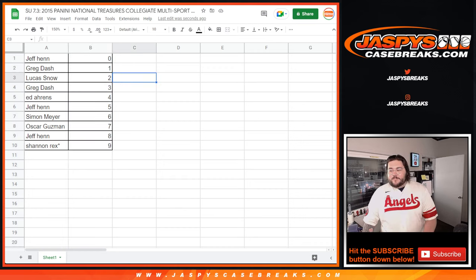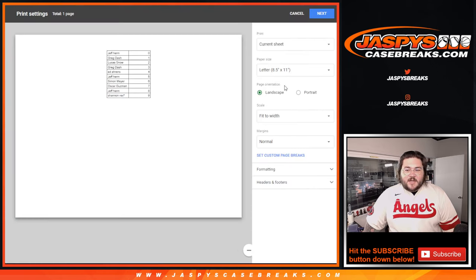Let's get to it. We are back. No trade chatter, like I thought. So let's just get to it — let's print this out and get to breaking.